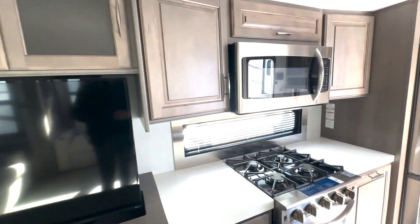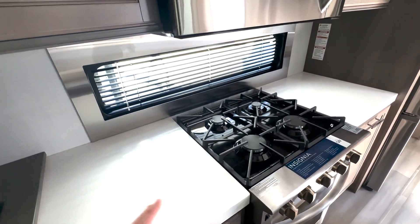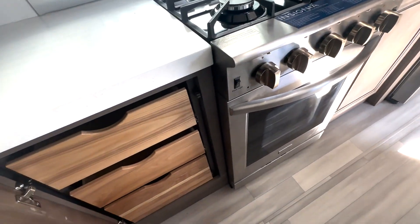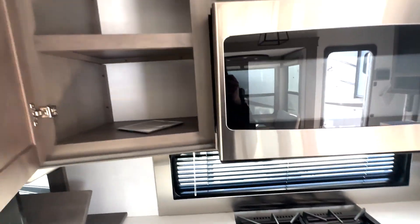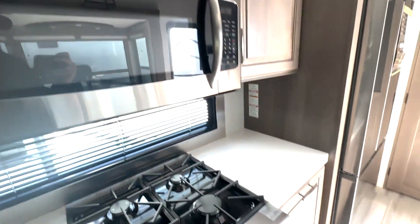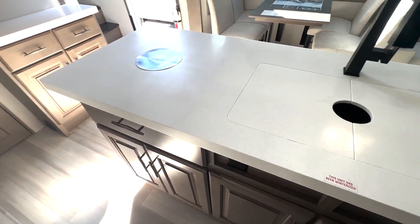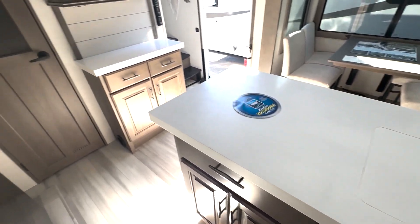That TV is on a lift system so it's out of the way when you're not using it. Storage up top, and then you've got the four burner cooktop with your oven. There's plenty of counter space on both sides for prep space, storage down below, drawer space, and more storage up top next to your microwave. Over here you've got your trash cans, and it's also dishwasher prepped with a two-basin stainless steel sink and a place to add a dishwasher.